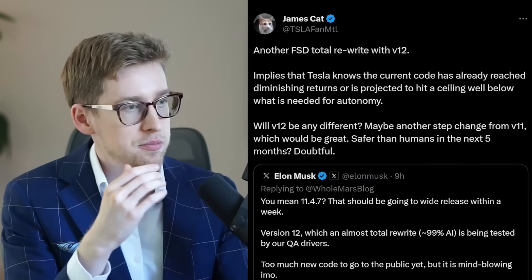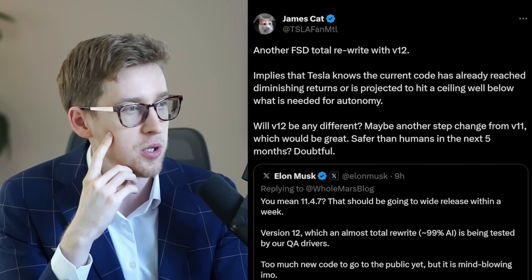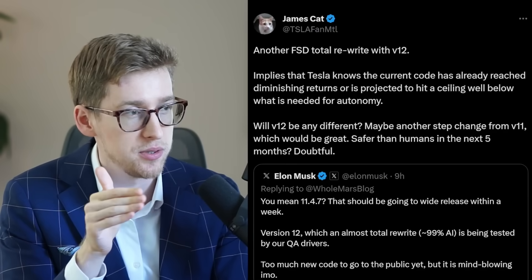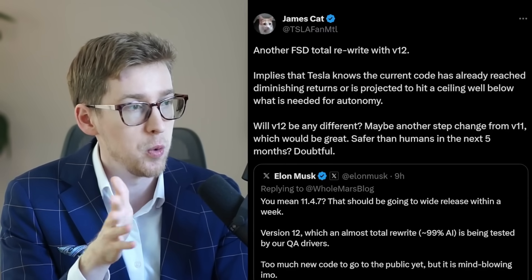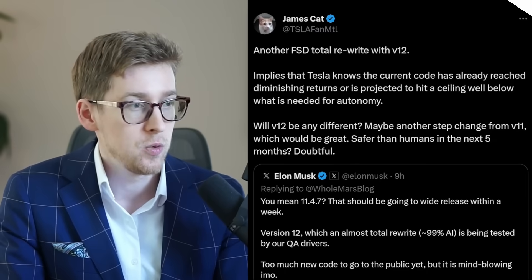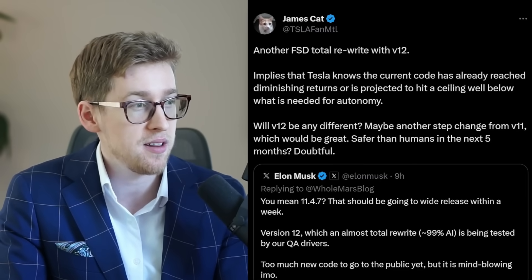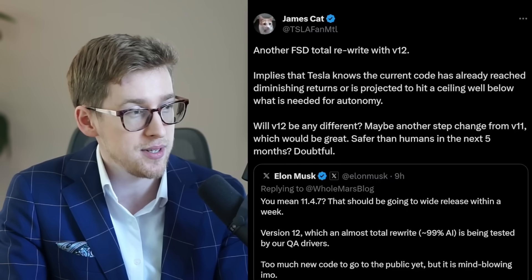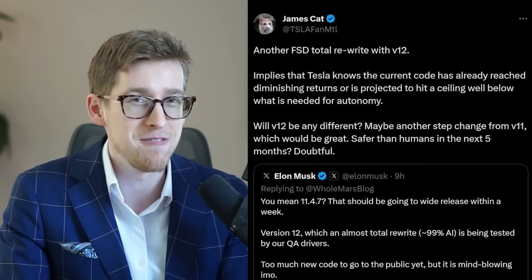James makes a pretty good point about FSD. Another FSD total rewrite with version 12 implies that Tesla knows the current code has already reached diminishing returns, or is projected to hit a ceiling well below what is needed for autonomy. Will version 12 be any different? Maybe another step change from version 11, which would be great. Safer than humans in the next five months? Doubtful — I would agree with that specifically. Though you never want to bet against Elon Musk — eventually he will be right.